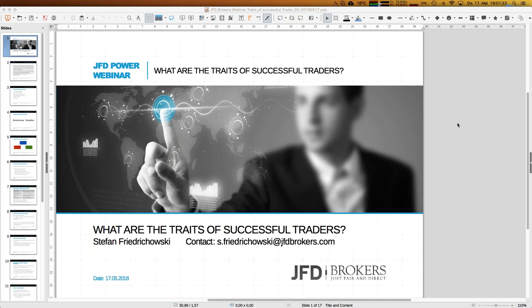So both aspects — general traits of successful traders as well as some more technical details — I think both will be important for all of us. It's always a pleasure for me to have so many people here within these webinars.